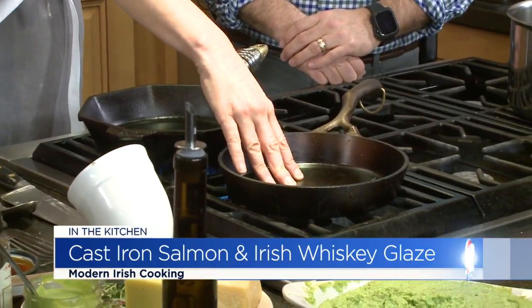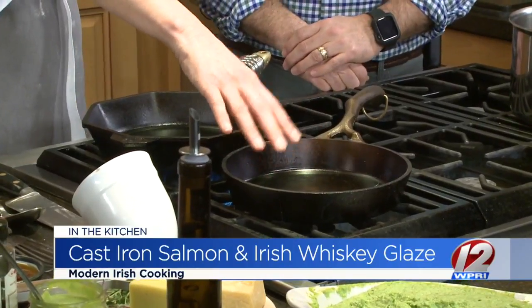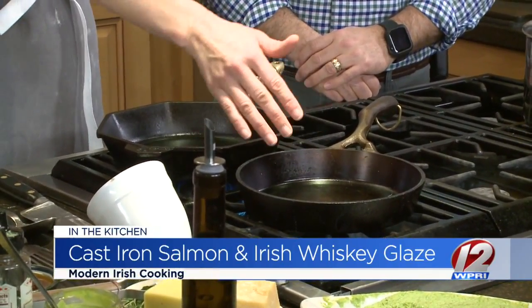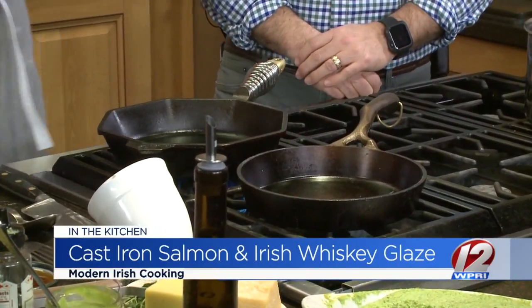This one is made and designed by a RISD grad. He's promoting it for the first time now in Chicago at the big housewares show — we're the only retailer in Rhode Island to have it. It's called Nest, and it's a beautiful product. He came out of RISD and he's killing it. If you have one of these, it's something you'll have forever. You can pass it on to your kids. Your kids will cook on it. The older it gets, the better it is for cooking — cast iron is forever.